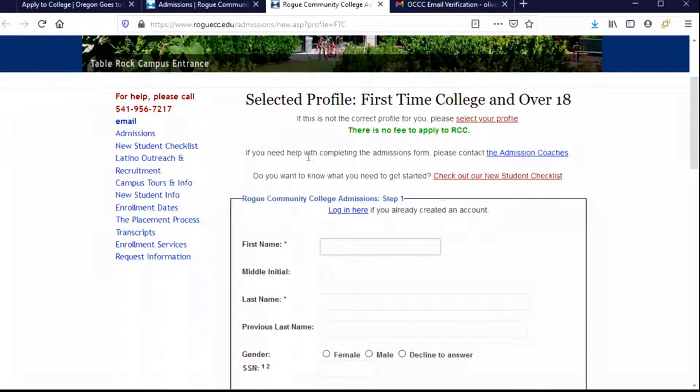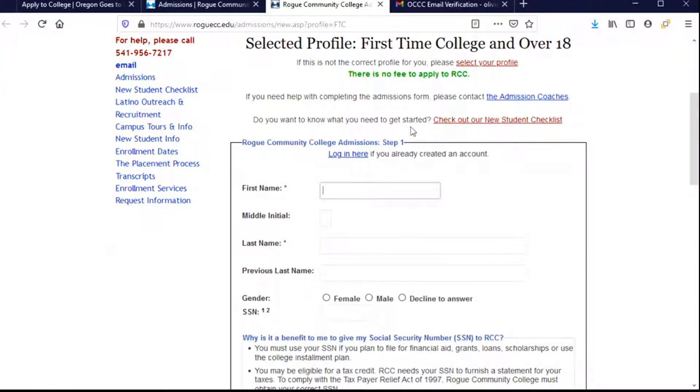Now we have the opportunity to get started. A quick note that there's no fee to apply — good to know. It also gives me some information about who I can contact if I start to have some trouble and have questions about the application form itself. And if I needed to know what information I should gather, I would click on the new student checklist.